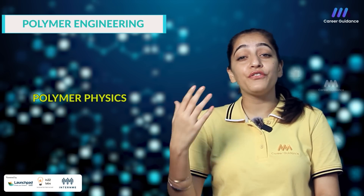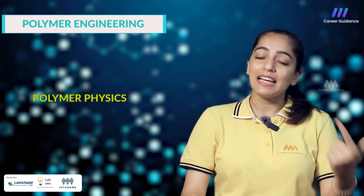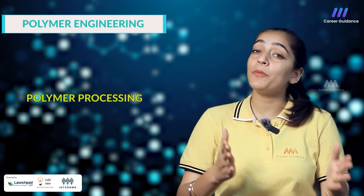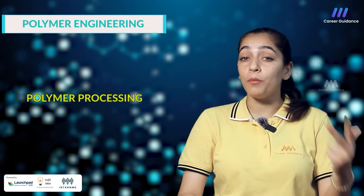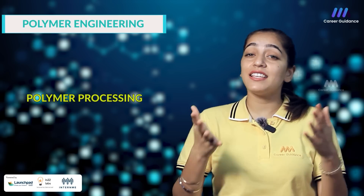Polymer physics is the investigation of the physical properties of polymers such as viscoelasticity, glass transition, crystallinity and mechanical behavior along with the polymer structure-property relationship. The next one is polymer processing, which includes the techniques and equipment used in the processing of polymers including extrusion, injection molding, blow molding, thermoforming and film casting, as well as the effects of processing on material properties.